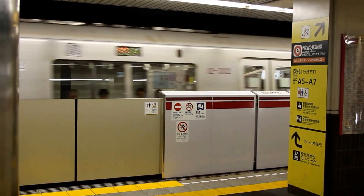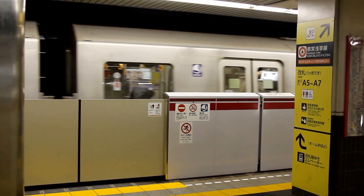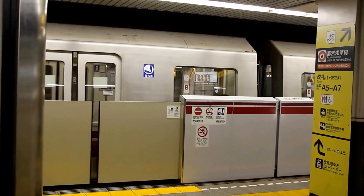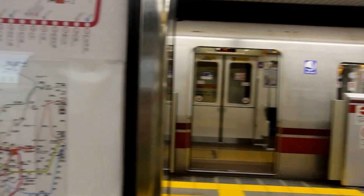Tokyo, unlike Boston but like other cities such as Washington, does charge based on the distance you travel. Perhaps later we'll be able to show a ticketing machine where you can see how much you need to spend to get to where you're going.